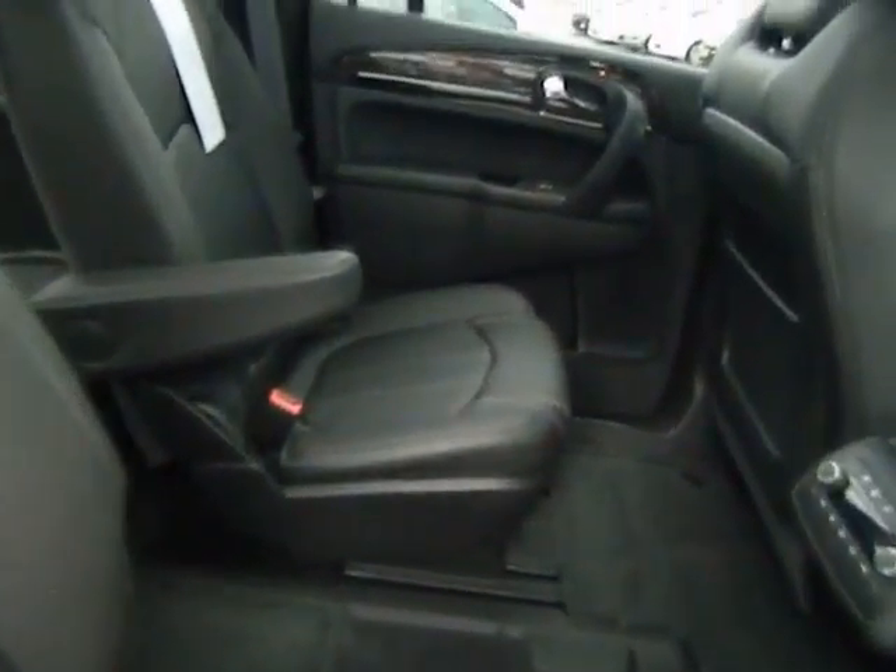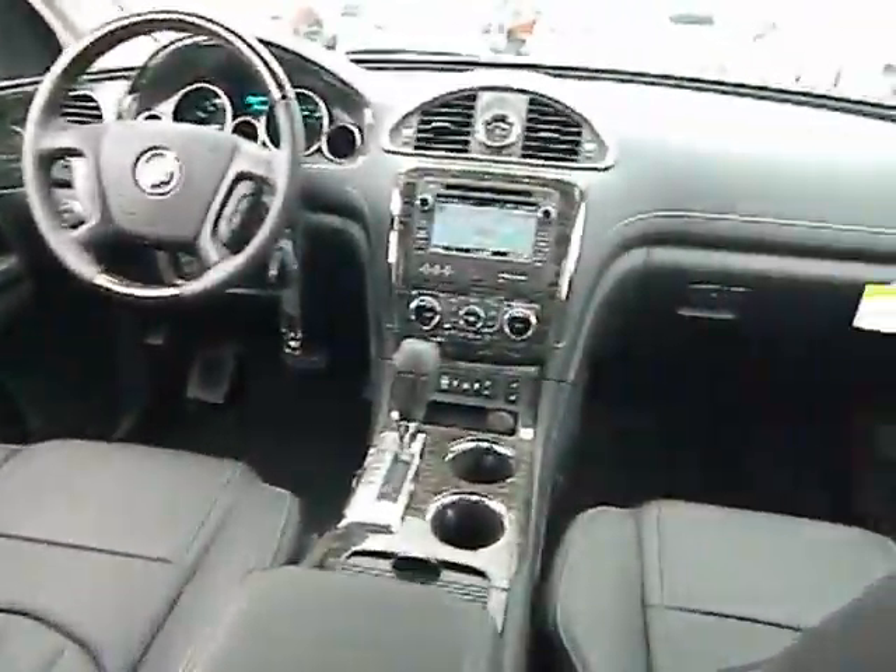Front air conditioning, keyless entry, cruise control, keyless start, FWD, AM-FM stereo radio, power door locks, power windows, MP3 playback stereo, backup camera, rear AC.